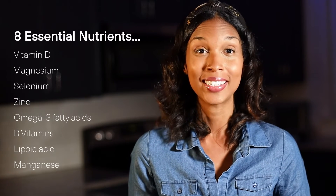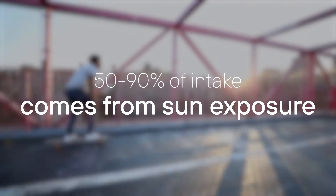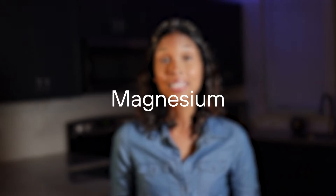Let's talk about the best way to get each of these nutrients. Vitamin D is important for bone health and overall immune function, and 50 to 90% of your intake comes from sun exposure. You can also improve your vitamin D levels with your diet or by eating meat or taking supplements.